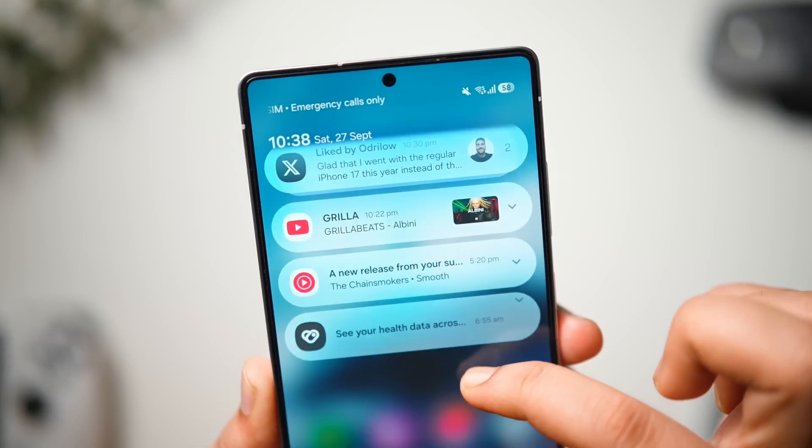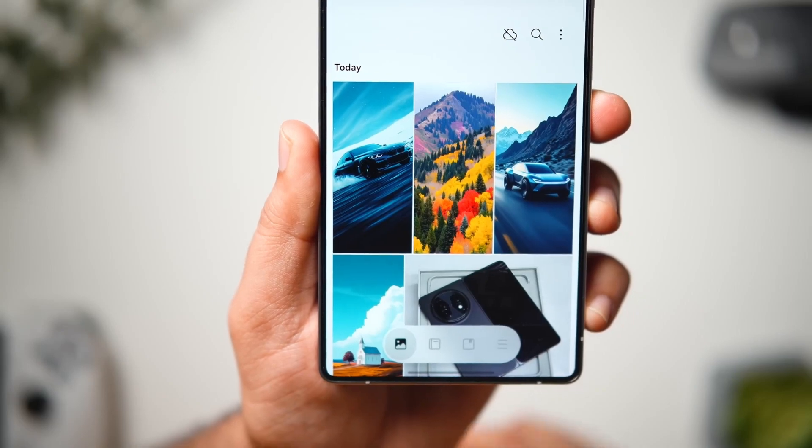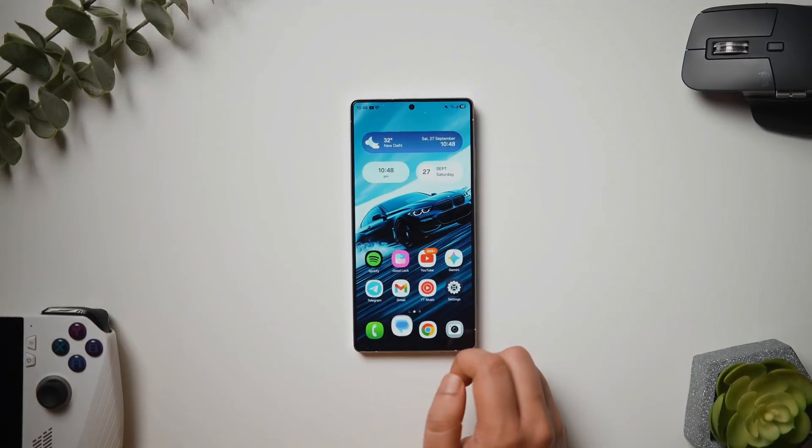If you haven't gotten the update yet, keep an eye out — it's rolling out to the S25, S24, and soon the rest of the Galaxy lineup. When it lands, take your time to explore. That's it for today's breakdown. If you enjoyed this deep dive and want to stay ahead of every major Galaxy update, hit like, subscribe, and turn on the bell. I'm Alex, this is Smart Reviews, and I'll see you in the next one — where we'll see if One UI 8.5 takes things even further.